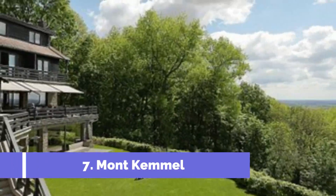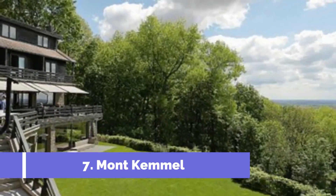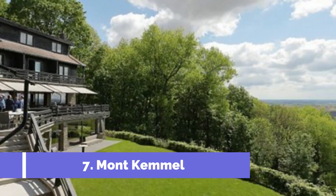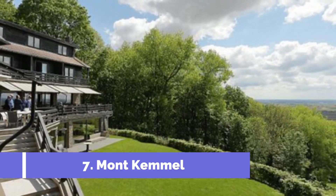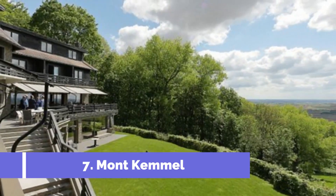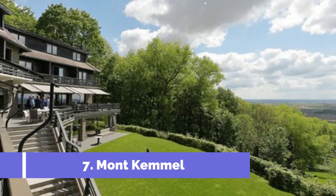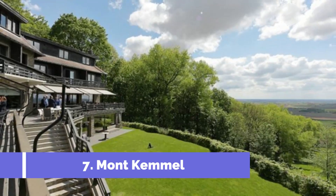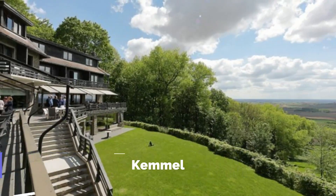Number 7: Mont-Kemel. Located in the small town of Camine in Belgium, Mont-Kemel is a popular attraction that draws visitors from all over the world. This iconic hill offers breathtaking views and a range of activities to explore. Standing at a height of 156 meters, Mont-Kemel is known for its stunning panoramic views of the surrounding countryside.